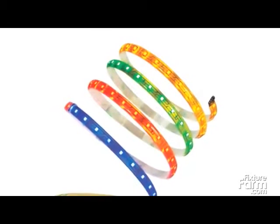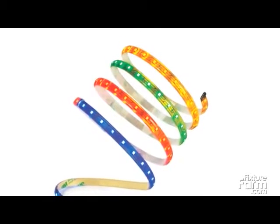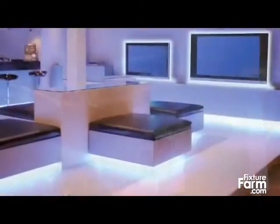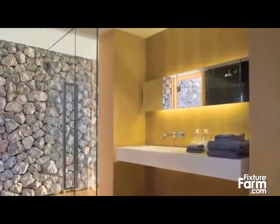LED TapeLight is a thin, flexible light strip featuring small size and adaptability. It's a discreet, inviting, and dramatic lighting choice for cove, accent, shelf, in-cabinet, and under-cabinet applications.